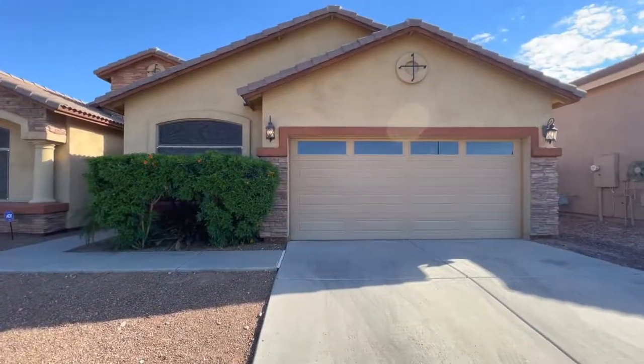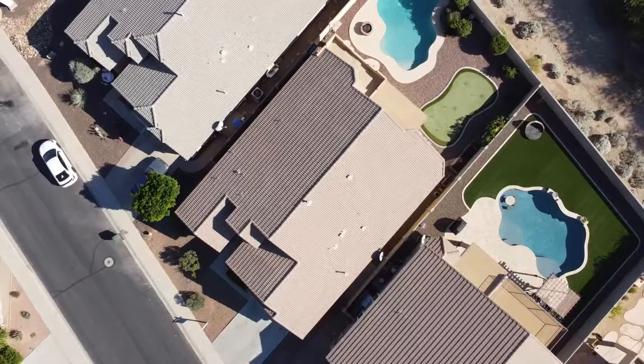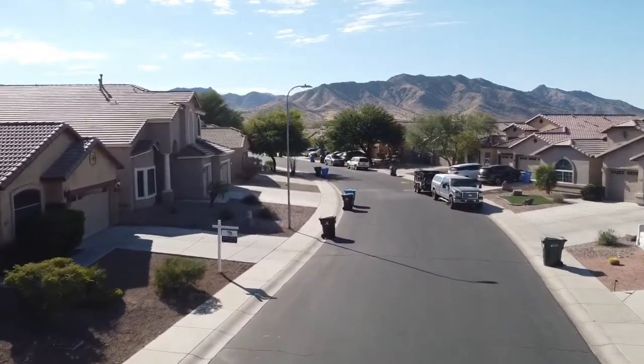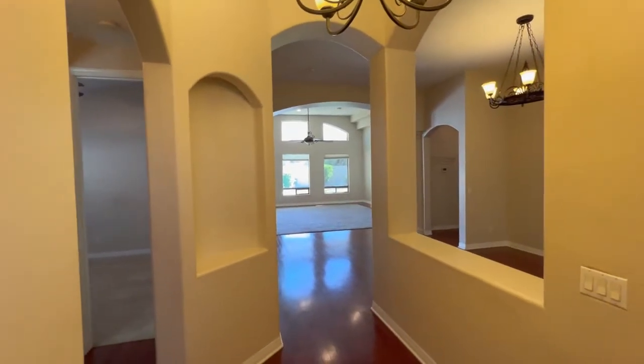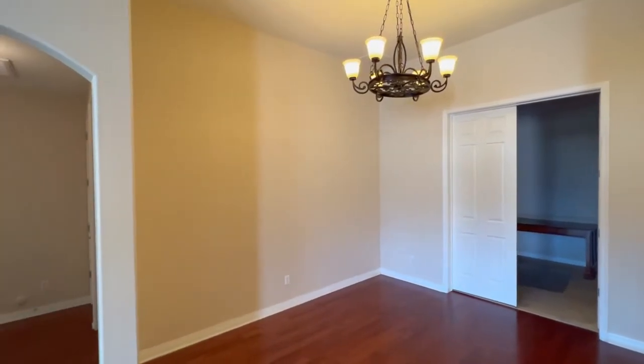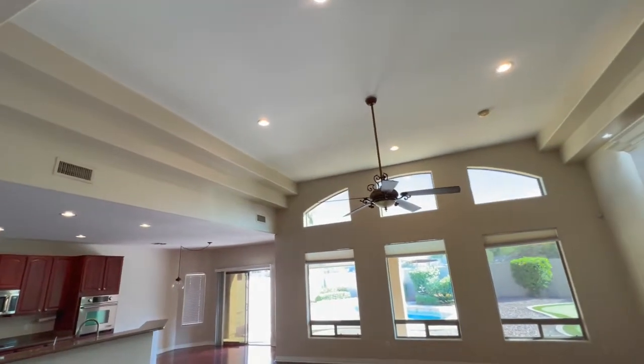Greetings and salutations — welcome to our property pick of the day! We are currently standing in front of a home located in Dobbins Crossings. This is a beautiful four-bedroom, 2.5-bath, 2,500 square foot home. As we're walking through, one of the things we notice is that the home has absolutely gorgeous views — it's just minutes away from South Mountain.